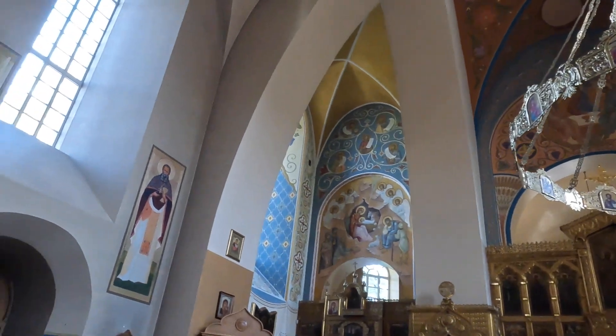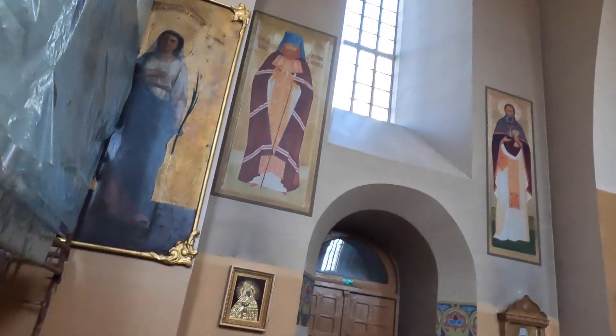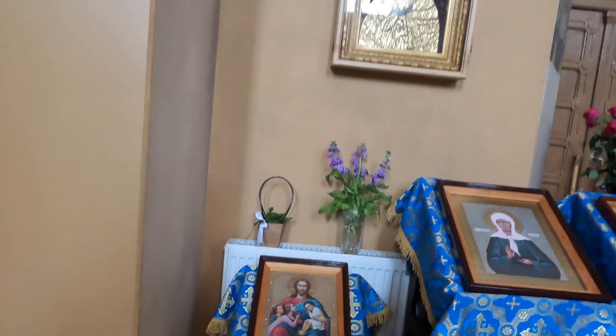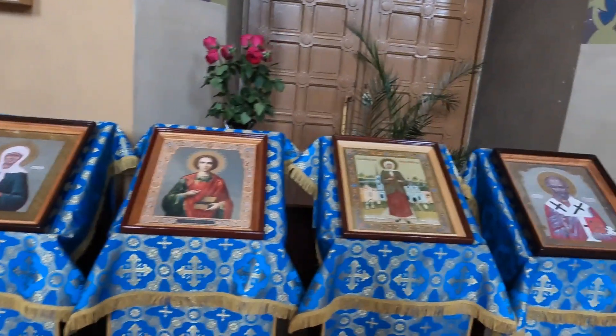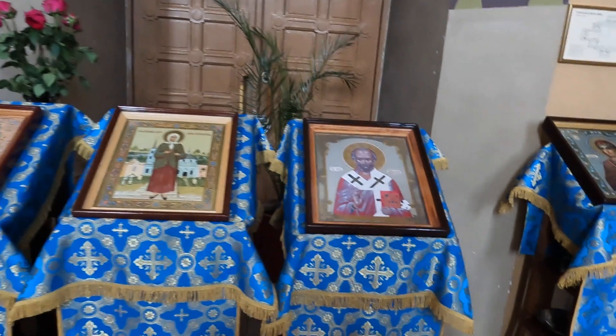As a symbol of the Orthodox Christian tradition in Lithuania, this church continues to hold historical and cultural significance. Its doors are open not only to those who seek spiritual solace, but also to tourists and enthusiasts interested in Vilnius' architectural beauty and the city's diverse cultural history.